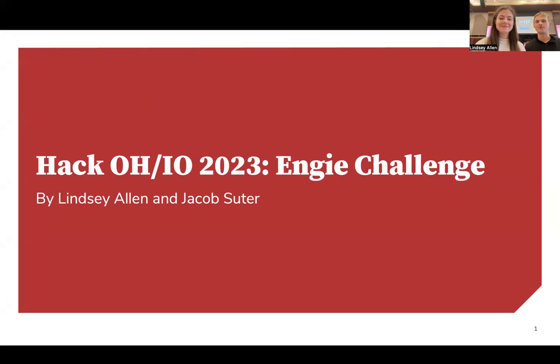Hello, I'm Lindsay, and I'm Jacob, and we are proud to be submitting our idea for the NG Sustainability Challenge.